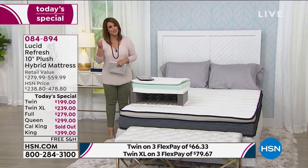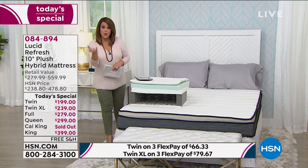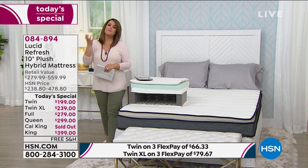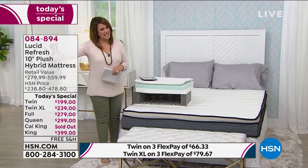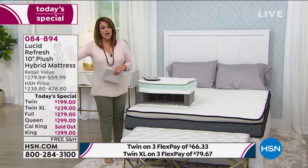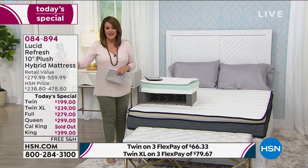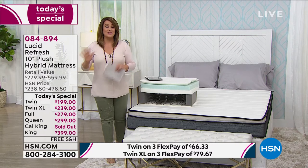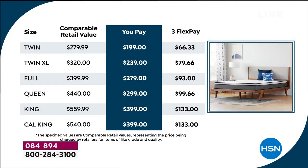It's the sweet spot of everything our body is craving. You get the support of coils but also the pressure relief of foam. A lot of people say foam is hot, but this is 2020 technology — open cell cool foam. It's like you open the windows of that mattress. We've got the best price ever because every single size today is under $400.